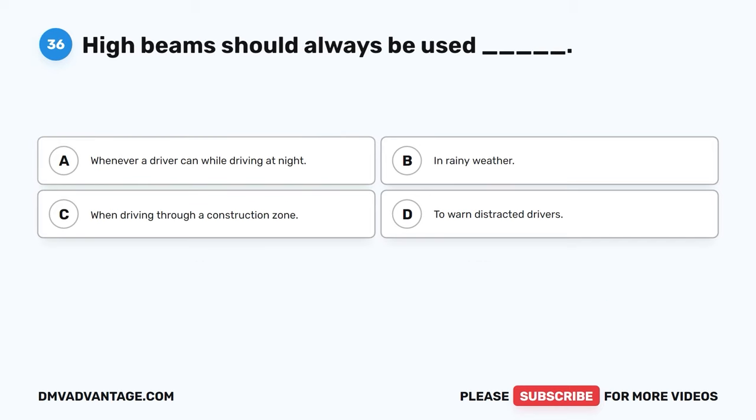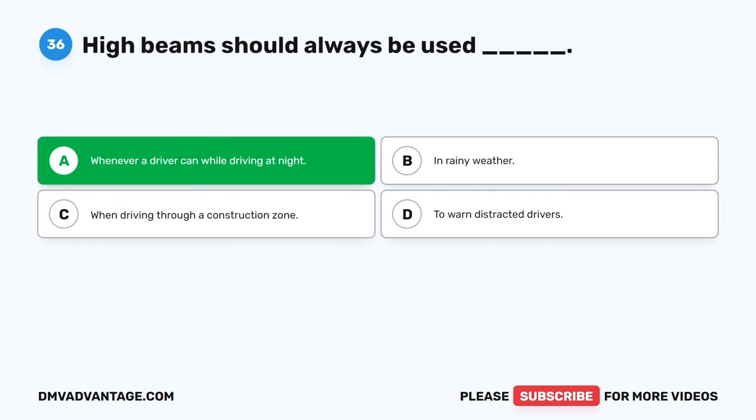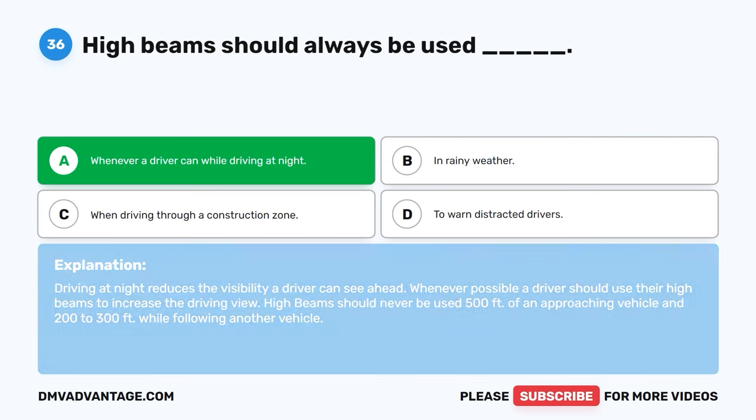Question thirty-six. High beams should always be used: A. Whenever a driver can while driving at night. B. In rainy weather. C. When driving through a construction zone. D. To warn distracted drivers. The correct answer is A, whenever a driver can while driving at night. Driving at night reduces the visibility a driver can see ahead. Whenever possible, a driver should use their high beams to increase the driving view. High beams should never be used within 500 feet of an approaching vehicle or 200 to 300 feet while following another vehicle.